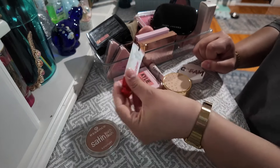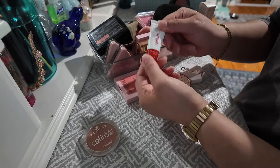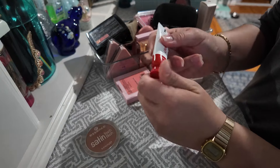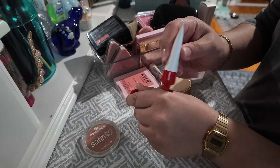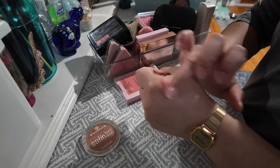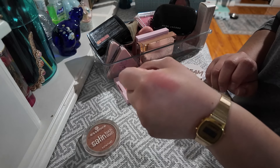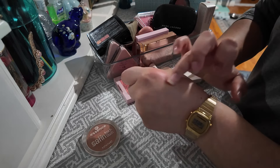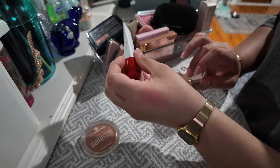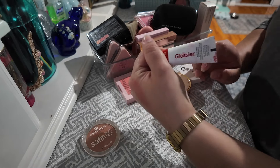Next is the Glossier Cloud Paint in Spark. This one is quite messy — it's a wet liquid formula and it just gets everywhere. I've used it once or twice and it's very highly pigmented, but almost to the point where it stains where you place it, so it doesn't really blend well. I think I may have let it sit for too long before I blended it. I like it because it's a red color and I don't have anything like it in my collection, so I'm gonna keep it for now. If I don't end up using it within the next few months I'll get rid of it during my next declutter.